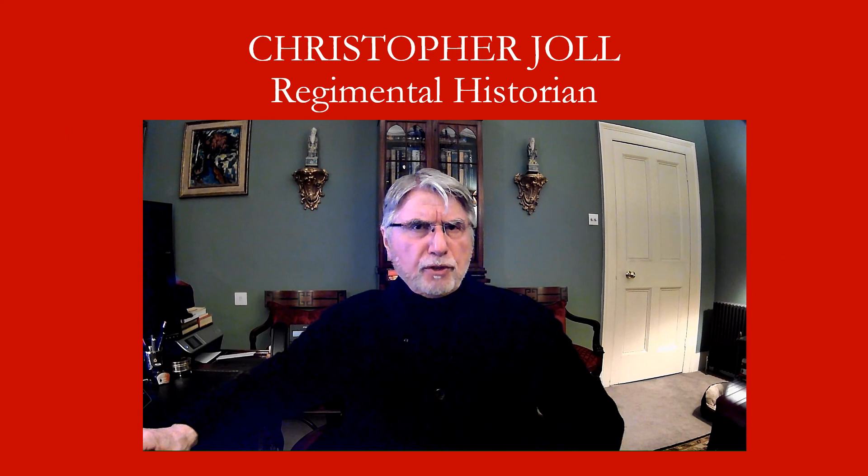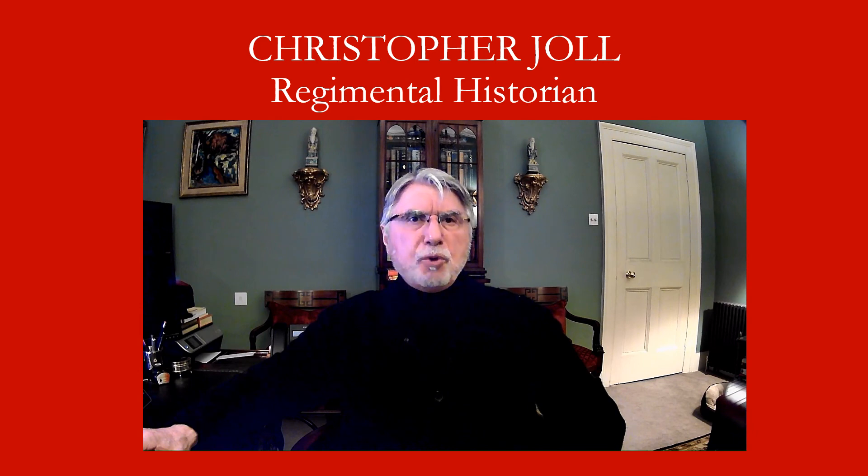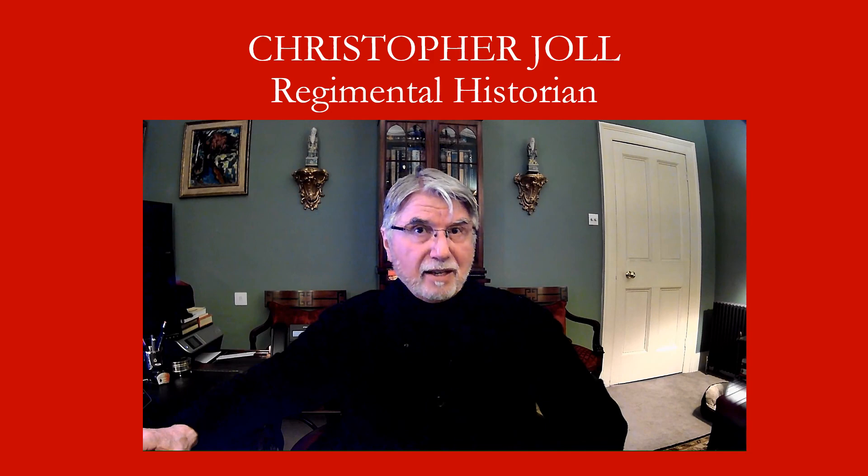I hope you've enjoyed this brief look at one of the Household Cavalry's recently rediscovered treasures. Next week I'll be talking about a rather unusual skull. Until then, stay safe.